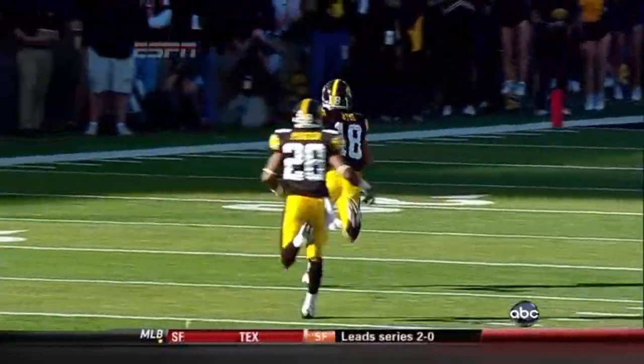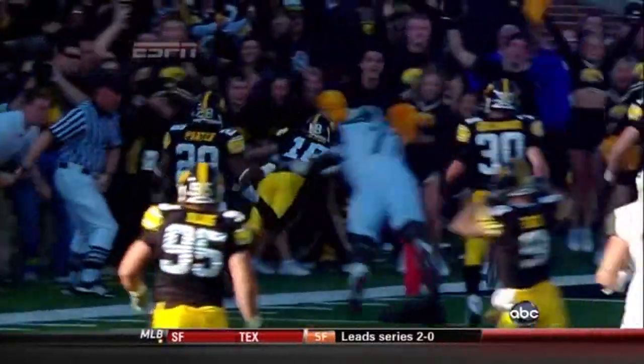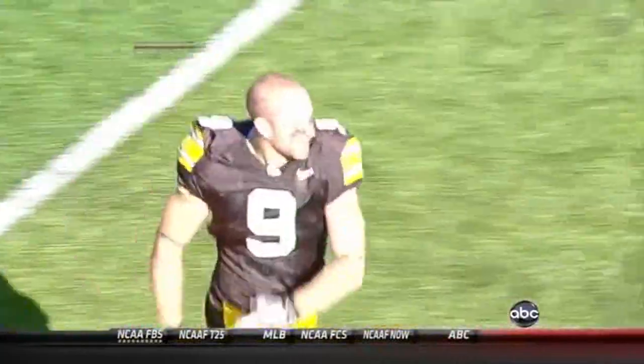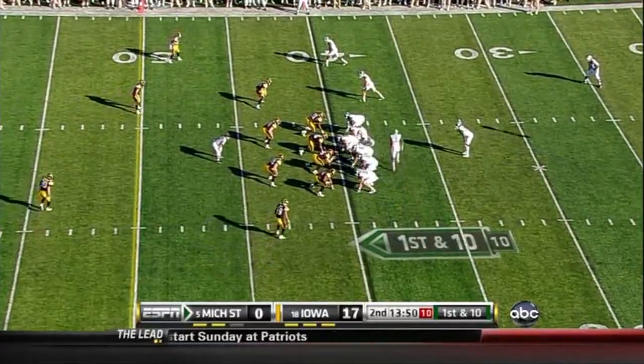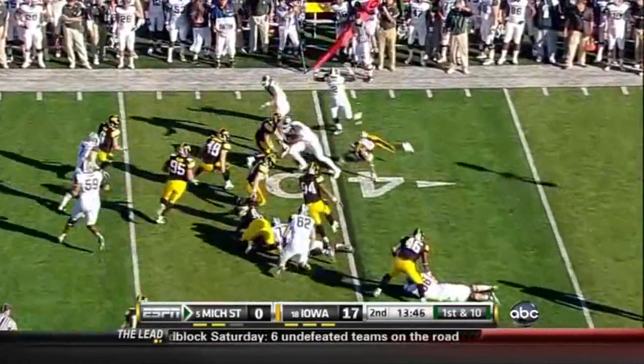Sash took it about six yards — sixty-two, seventy-two yards total on the interception return. Sash is more than a little bit fired up. Spartans from their own forty. B.J. Cunningham the motion man, and here's the freshman Mark Dell.